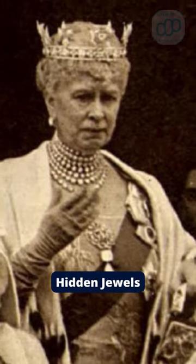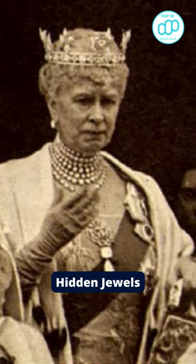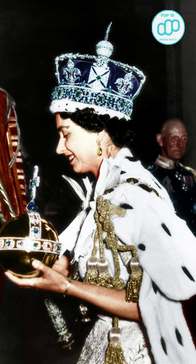Number 3: Hidden Jewels. The jewels were placed in a biscuit tin and hidden in a secret vault deep in the underbelly of Windsor Castle.